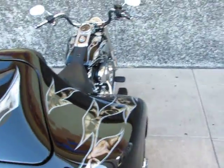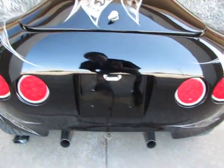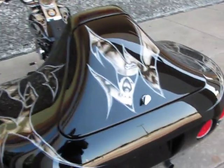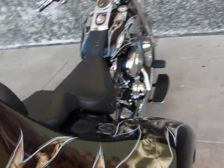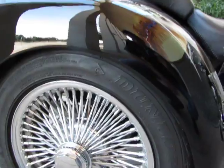This Fat Boy is fuel injected and only has 9,000 miles. It's got some LED tail lights and the dual exhaust. What's unique about this trike is it has an independent rear suspension, which gives it an excellent ride quality.